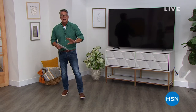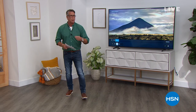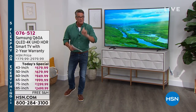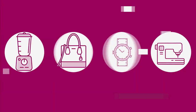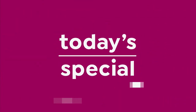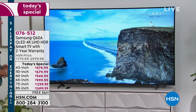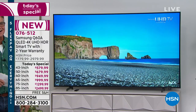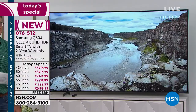Our TV Today special is flying out the door. I think everybody is rewarding themselves — we've been through some tough times and they want a gorgeous TV in their home. Whether you want a jumbo 85-inch or a more compact 43-inch, you want a Samsung, you want QLED — here it is. Our best value of the day. All you can say when you look at it is wow. It is a wow TV. The picture quality is second to none. It is Samsung, the number one brand in the country.